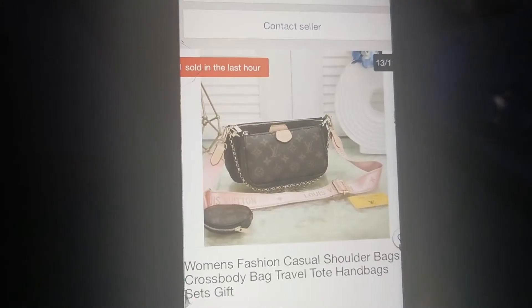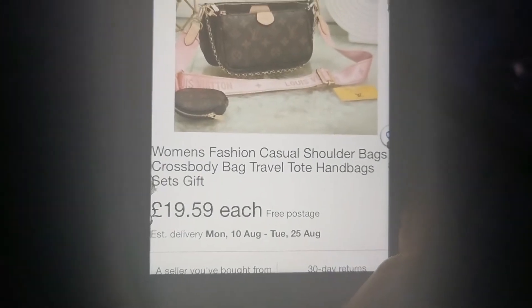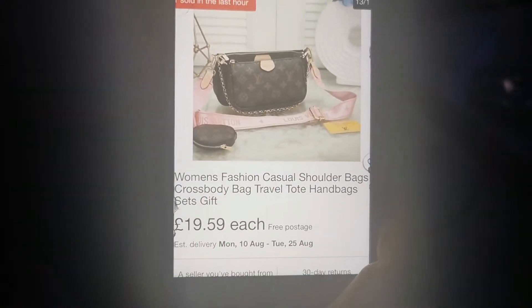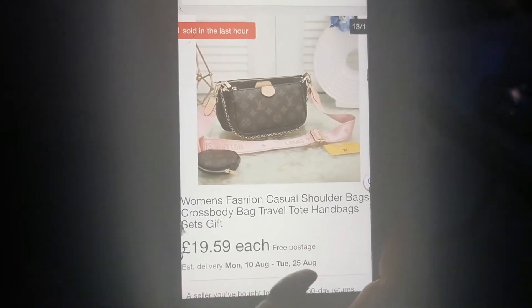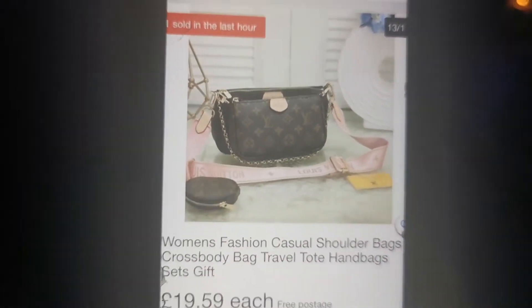So we're just chilling and having a wee look on eBay. Look at this bag she just got — it looks exactly like the Louis Vuitton bag and it's only £20! I've been wanting one for so long. It's coming from China so we're going to have to wait until the 10th of August, but it'll be worth it. I'll show you all in my vlog whenever it arrives. Are you excited? So excited!